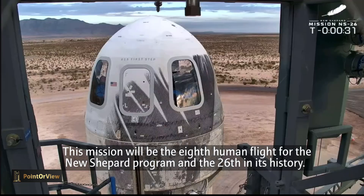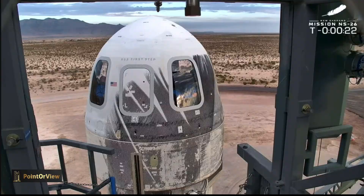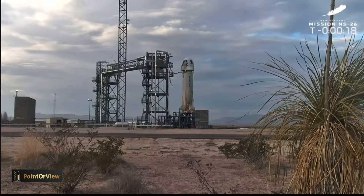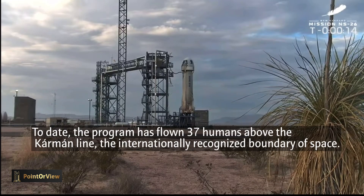You don't need to know everything that's going on. You see the gantry has retracted. These astronauts are going to space. With that, I'm going to turn it over to our mission control team. Godspeed, New Shepard, and enjoy the flight, astronauts. See you when you get home.